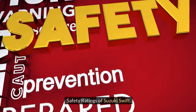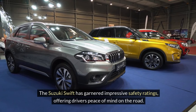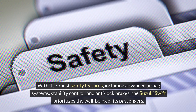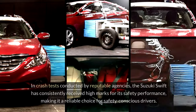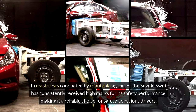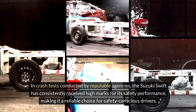Safety ratings of Suzuki Swift. The Suzuki Swift has garnered impressive safety ratings, offering drivers peace of mind on the road. With its robust safety features including advanced airbag systems, stability control, and anti-lock brakes, the Suzuki Swift prioritizes the well-being of its passengers. In crash tests conducted by reputable agencies, the Suzuki Swift has consistently received high marks for its safety performance, making it a reliable choice for safety-conscious drivers.